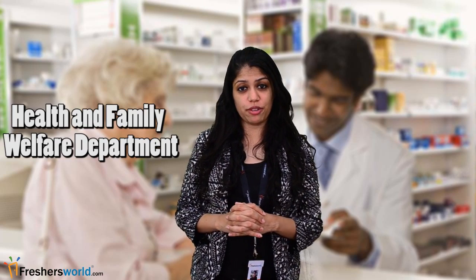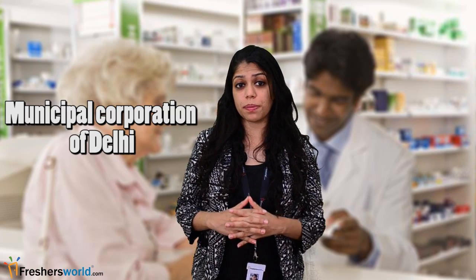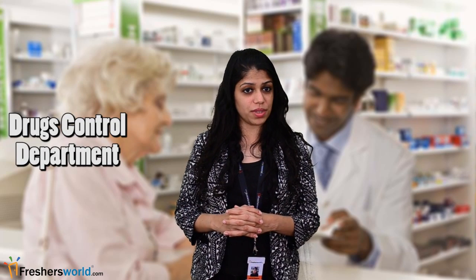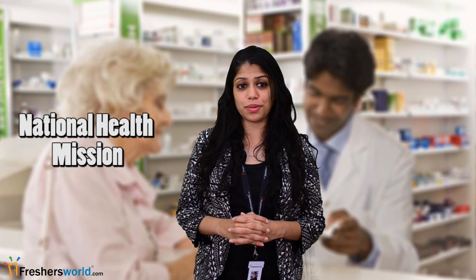A few government bodies which absorb pharmacists are as follows: the Health and Family Welfare Department, Municipal Corporation of Delhi, Directorate of Indian System of Medicine and Homeopathy, Delhi Jal Board, Drugs Control Department, and National Health Mission.